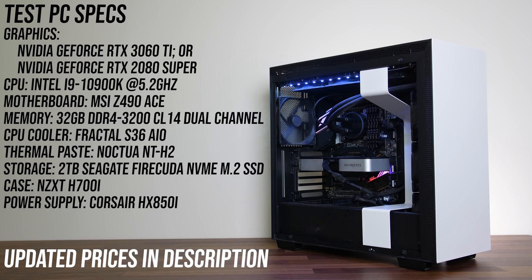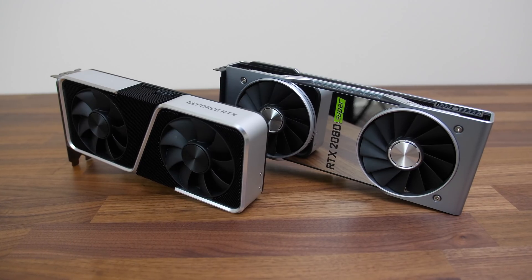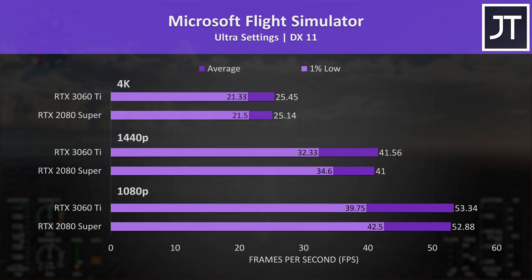A list of all components and updated prices is linked in the description. We'll first dig into the gaming results, then check out cost per frame, power draw and content creator workloads afterwards. Microsoft Flight Simulator was tested in the Sydney landing challenge.